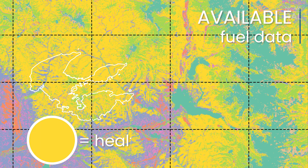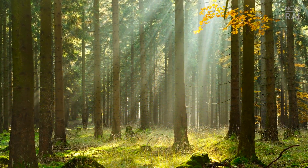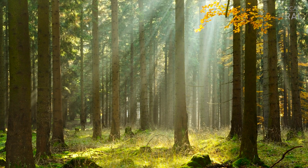At the time of the East Troublesome Fire, the only available fuel data showed the trees as healthy and standing. If we were to model fire in a healthy forest like the available fuel data represented, the trees would hold more moisture and their upright position makes them more challenging to ignite.